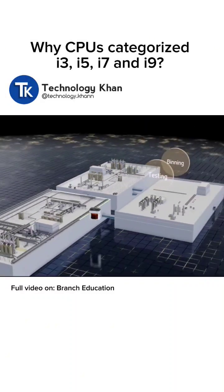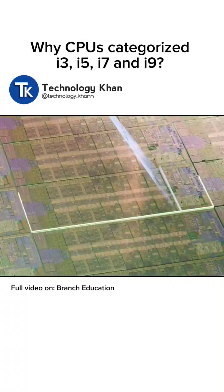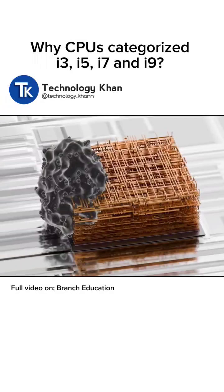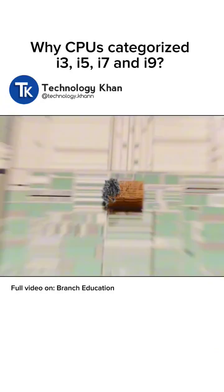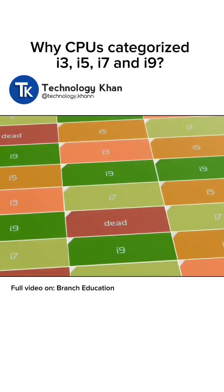Moving on to the steps after chip manufacturing: the completed wafer is sent to a separate building where each of the CPUs undergoes rigorous testing to figure out if it works as intended. If a CPU works, that's great, but frequently a particle or photomask defect has damaged a section of the integrated circuit, rendering that section defective. These semi-functional circuits are then categorized or binned based on what still works.